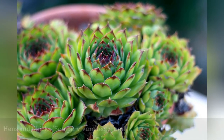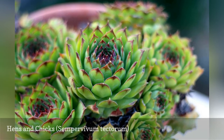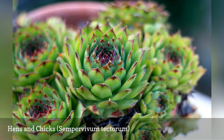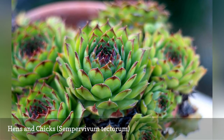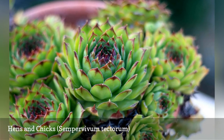Hens and chicks is a mat-forming succulent that produces rosette clusters. The parent rosettes are called the hens, and the smaller rosettes that offshoot from them are the chicks. The plant grows well in rock gardens, as well as in stone walls or between garden stepping stones.